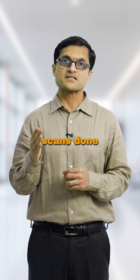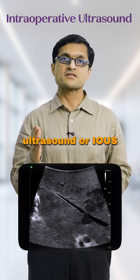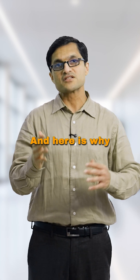Most people know about ultrasound scans done before surgery, but did you know we often use ultrasound during liver surgery itself? It's called intraoperative ultrasound, or IOUS, and it's one of the most powerful tools we have in the operating room. Here is why it's so important.